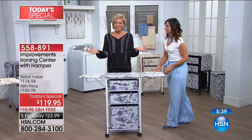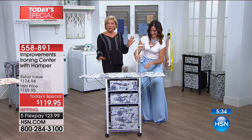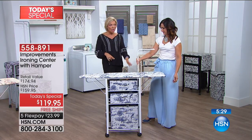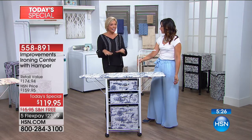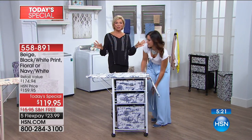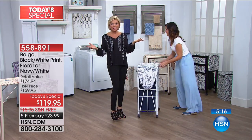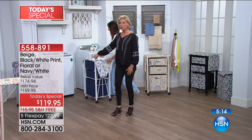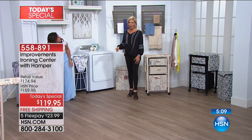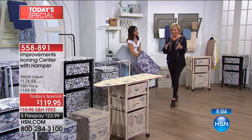The original ironing center we've sold tens of thousands of did not have the hamper, did not have the garment rack, and did not have the reversible collapsible drawers — still great, but lots of improvements this year. It's the only time all year we're doing this as a today's special. It's a $175 value: the hamper sells for $24.95 on its own and the ironing center is $149 on its own — together as a today's special is the best value.